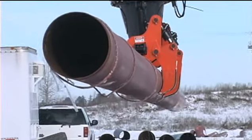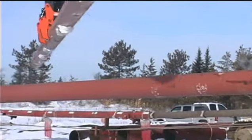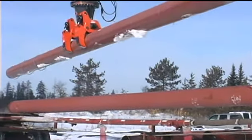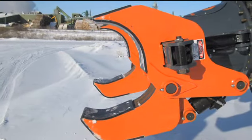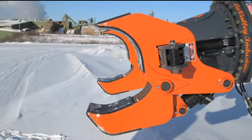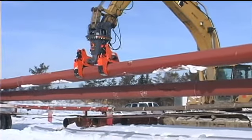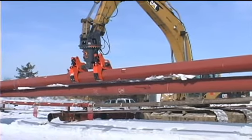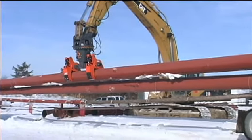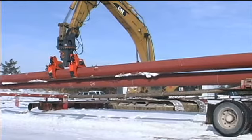The specially designed pipeline arms come complete with durable, long-lasting pipe protection pads to prevent damage to the pipe and coating. The pads can be easily replaced as needed. The pipeline arms are designed to securely grip the pipe without disturbing a stockpile or truckload of pipe, and predetermined and preset hydraulic pressures prevent damage to the pipe.